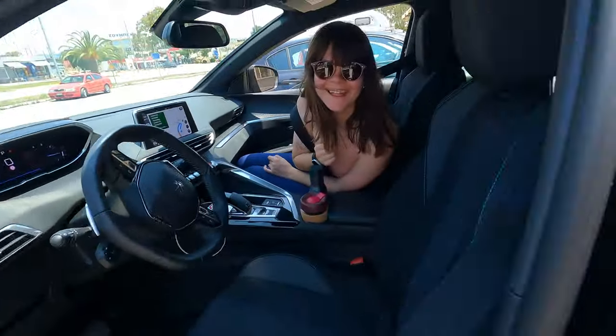All right, now that we saw this beautiful sight, let's get on with our road trip. Next up, the port of Killini, where we're going to take the ferry to Kefalonia. Let's go!